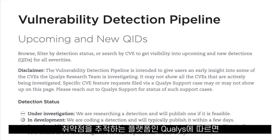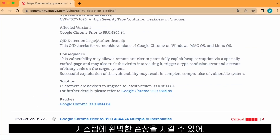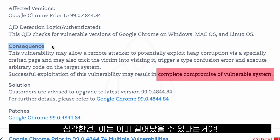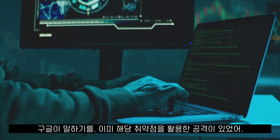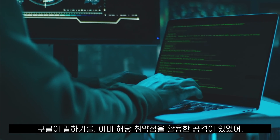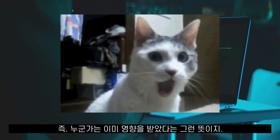Qualys, which is a platform that tracks vulnerabilities, says that the successful exploitation of this security hole might result in the complete compromise of the system — a complete takeover of the computer. This might already be happening, because Google has said they are aware that there is an exploit already for this security hole in the wild, out there on the internet.